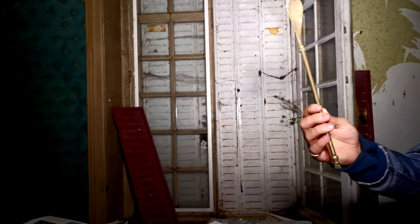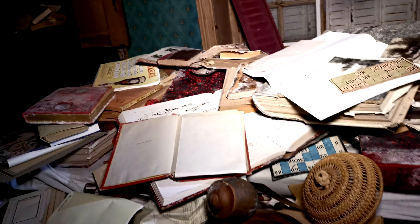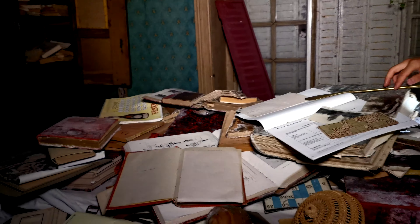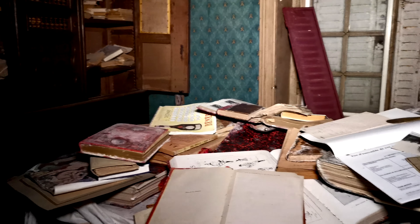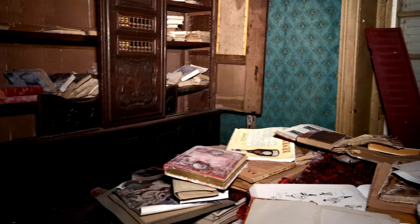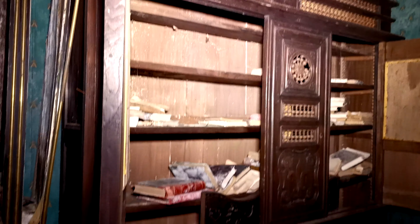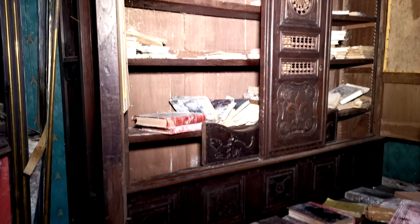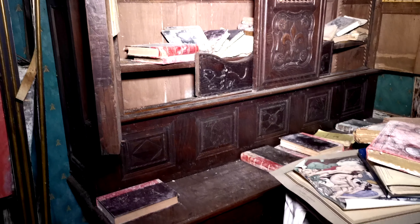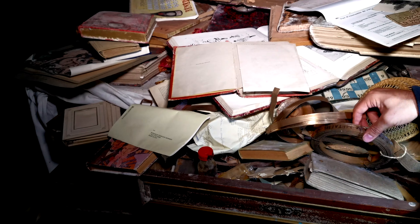Je sais pas à quoi ça sert, c'est quoi une cuillère ? Ouais, mais ça doit avoir une utilisation particulière, je pense. L'illustration... on dirait les grimoires de l'enchanteur dans Les Visiteurs, c'est clair. Les portes du temps. C'est plein de vieilleries là-dedans, tu vois un peu.